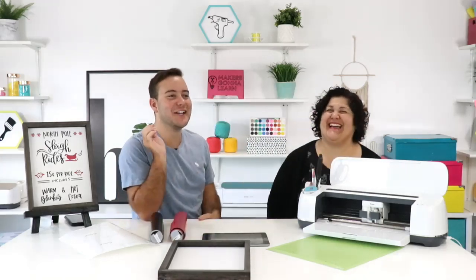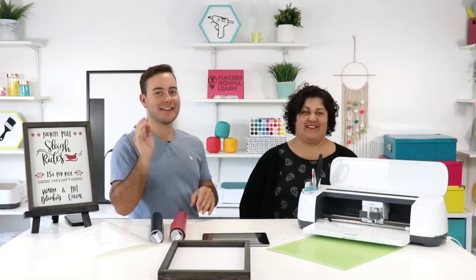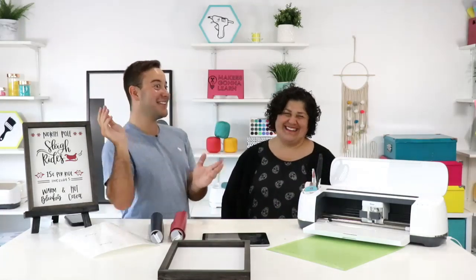Can everyone hear JP? Is everything okay? We're trying to get her a little closer to the mic. Maybe just speak up a little bit or get a little closer. Just project — that's what I do every day.